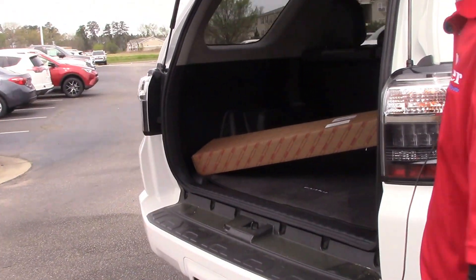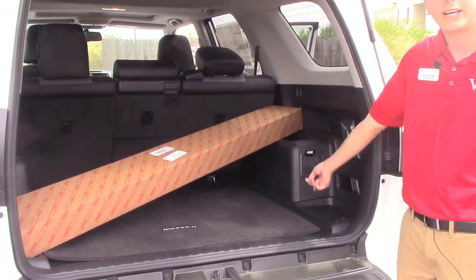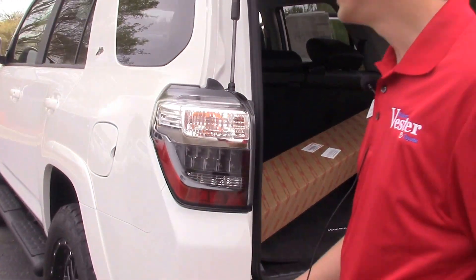Coming around to look at the interior of the back here, you've got your 120-volt outlet, just like the outlets in your house — very useful. You can put that second row of seats down to extend the space of your trunk area.